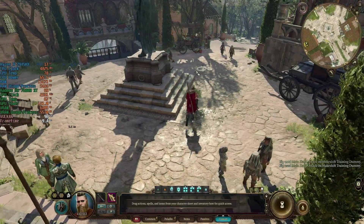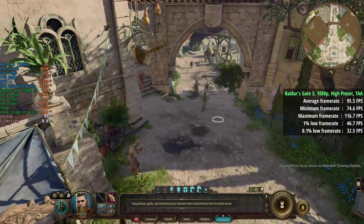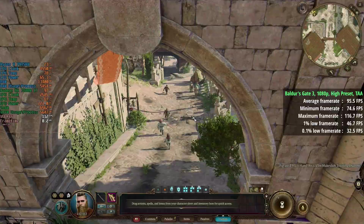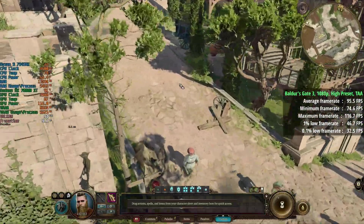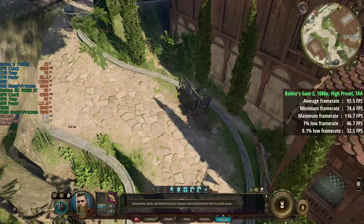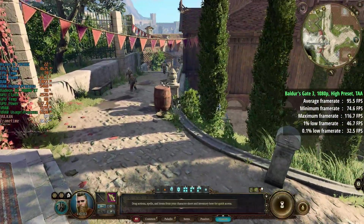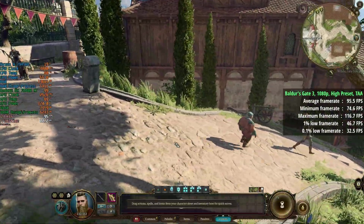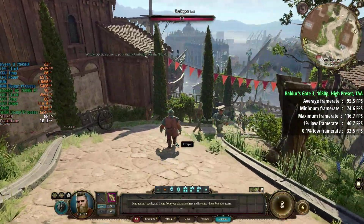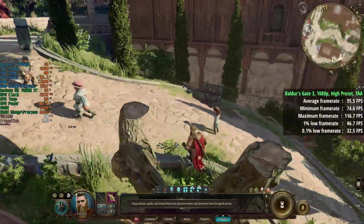Baldur's Gate 3 saw 96 FPS. It's certainly more intensive in busier areas like the city, which will produce the hardest performance drops. We do see the odd dip and drop here and there, which I tend to notice across a lot of my hardware anyway. Overall the 96 FPS average was pretty respectable. The 1% low was 47 and the 0.1% low was 33 — not as smooth as other games, but definitely more than playable and enjoyable.